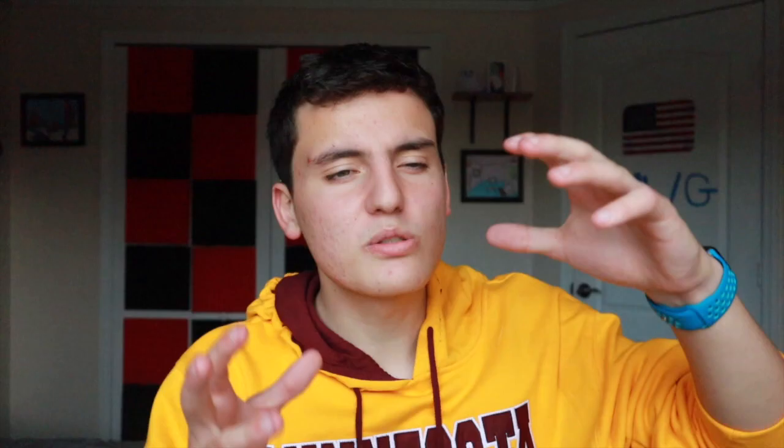If you just saw a new intro for MWG Tech, I want to thank Tommaso because he just recreated that. If not, I'll probably have it in by tomorrow. But this right here is MWG Tech where I give you the latest and greatest in tech news. And today we are going to be talking about the Lenovo 4-inch smart home display and a couple other smart home devices.